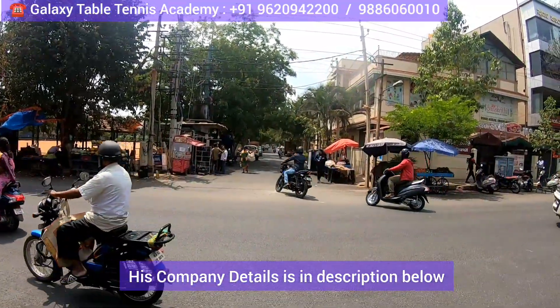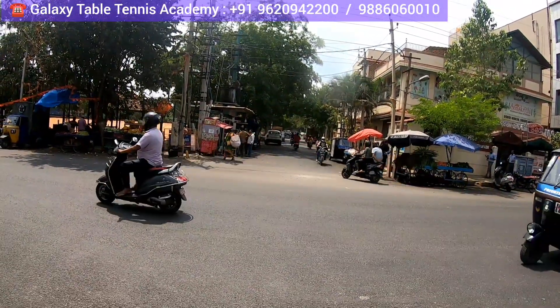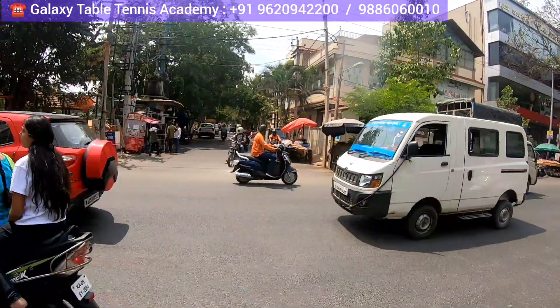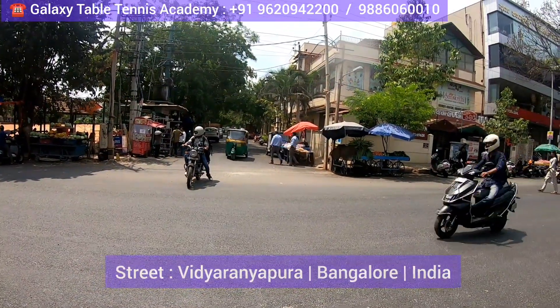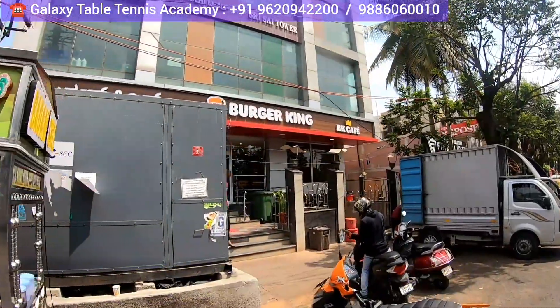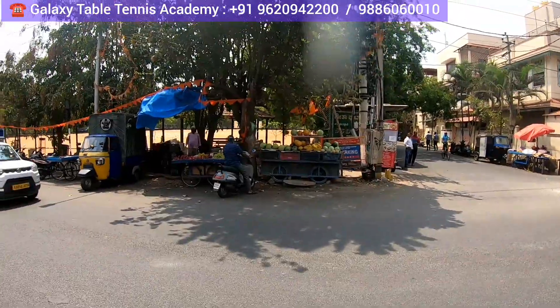Hi everyone, welcome to my channel, The Hungry Bazaar, which is an online shopping channel. Today I came to visit an academy called Galaxy Table Tennis Academy. This comes in a street called Vidya Ranapura, which comes in Bangalore, India. The landmark for this place is NTI Ground. You can check here — this is a Burger King, and right opposite to this there's NTI Ground.